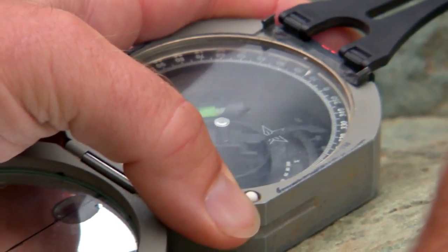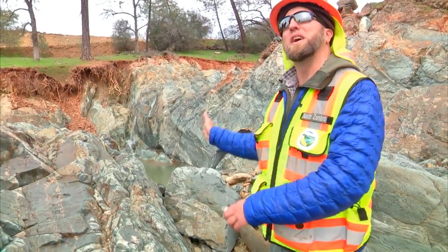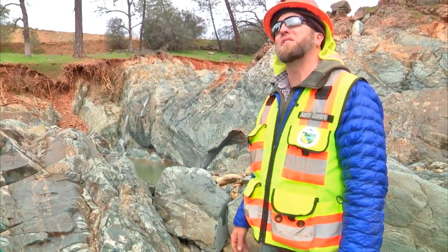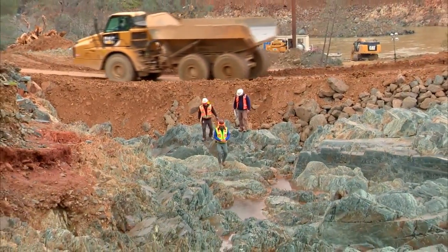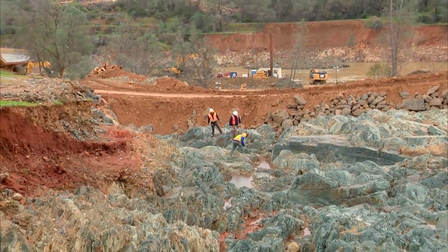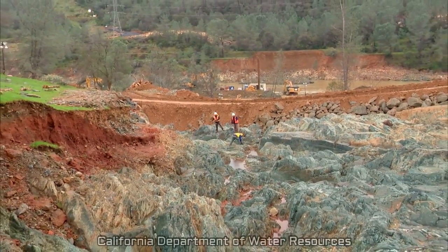This one is oriented roughly north-south, just a little bit off north-south, and it's dipping pretty steeply to the east. That's all the data we record. We also record how wide it is, how thick it is, whether it's filled with clay or other things, and put a line on the map.